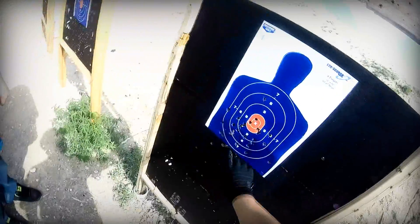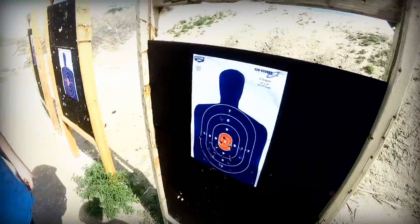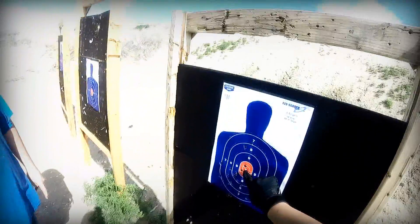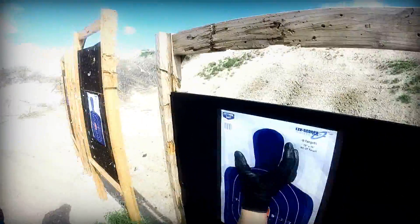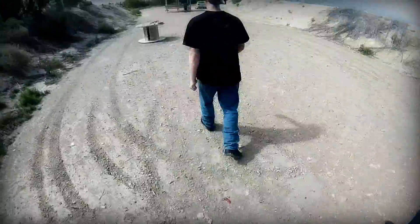Anthony seems to have done the best out of all of us. He seems to have a pretty good tight group there. I'm shooting the red target. We could try headshots, but I don't think the normal human being is this good. Let's try headshots. Alright, round number four — we'll do headshots.